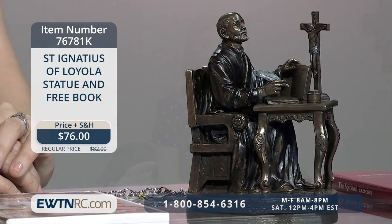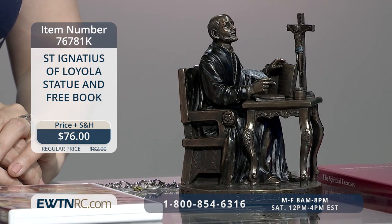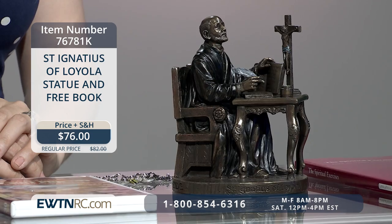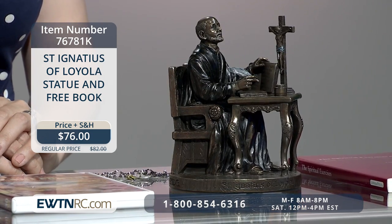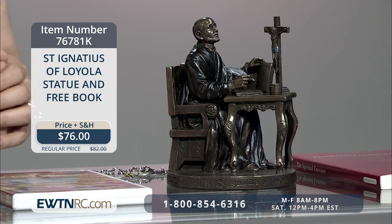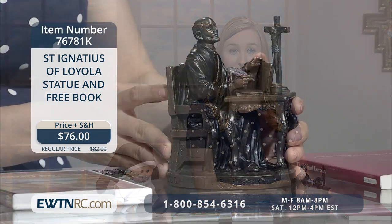Saint Ignatius of Loyola's feast day is this week on July 31st. We have the St. Ignatius of Loyola Statue and Free Book Set. This 16th century saint, the youngest of 13 children, lived a very secular and sinful life when he was young. However, when recovering after being wounded in battle, he spent his time reading saints' biographies and the life of Jesus. He soon converted, and he's best known for his writings like his Spiritual Exercises and for founding the Society of Jesus, also known as the Jesuits. This highly detailed statue is made of cold cast bronze.